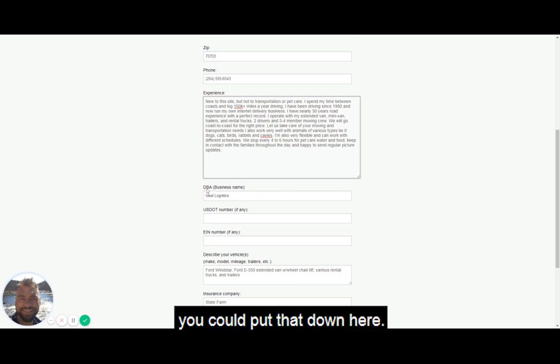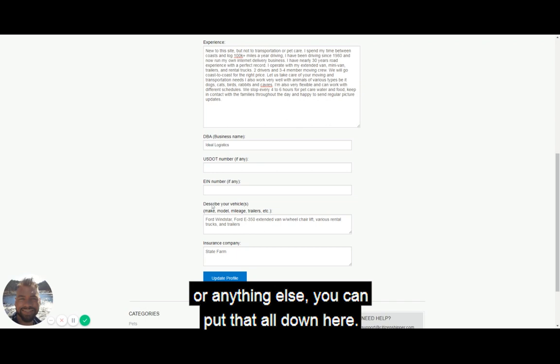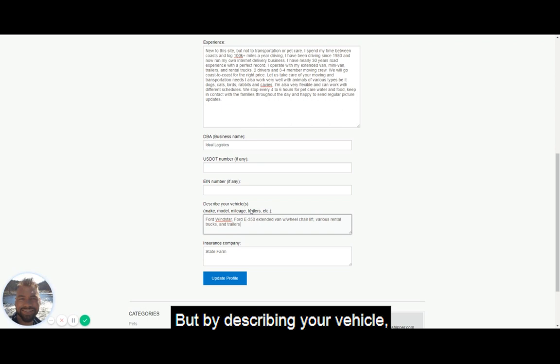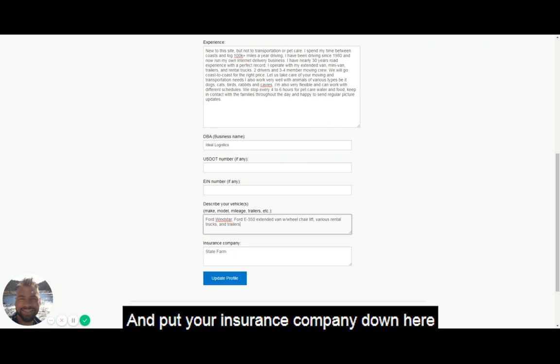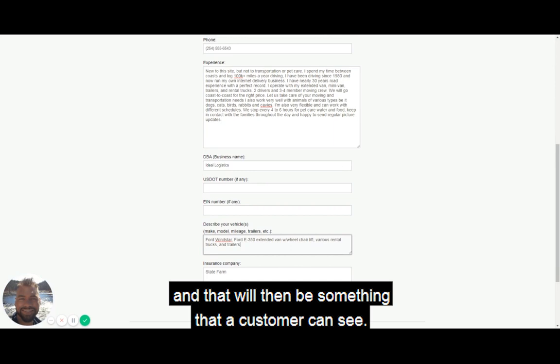If you have a DBA, or doing business as, you could put that down here. If you have any formal driving licenses or qualifications like a U.S. Department of Transportation number or anything else, you can put that all down here. You would also want to include the make and model of your vehicle, and if you have trailers. By describing your vehicle, that gives customers confidence that you have the right equipment for the job. Put your insurance company down here, and then once you've filled out all of this, click Update Profile.